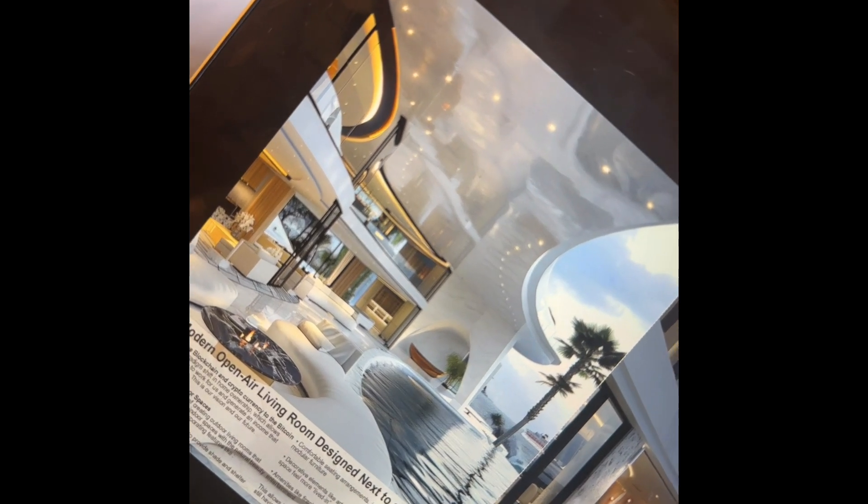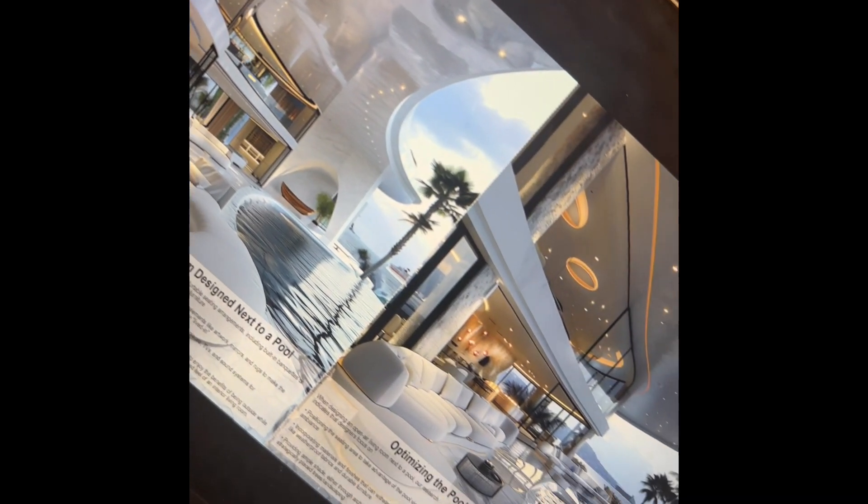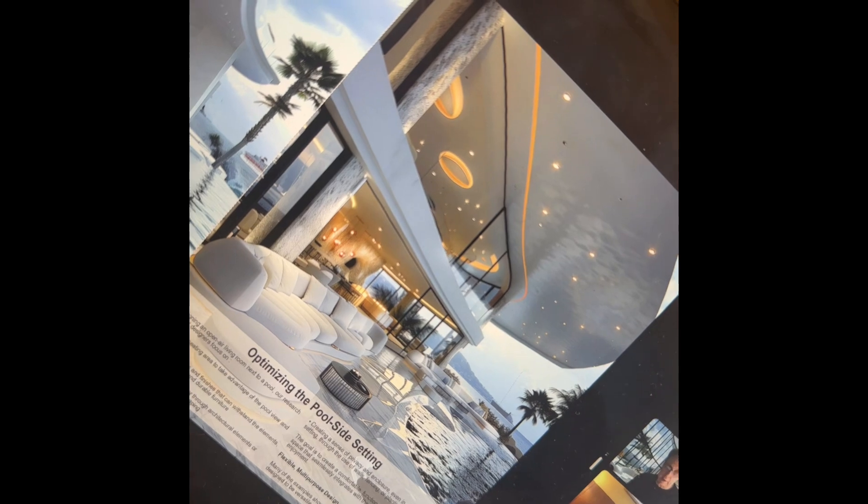One is more recessed and the other is protruding. This is the lounge area of two different Bitcoin houses. I like the one on the right myself because I like the large windows on the second level — that's one of my favorite details.